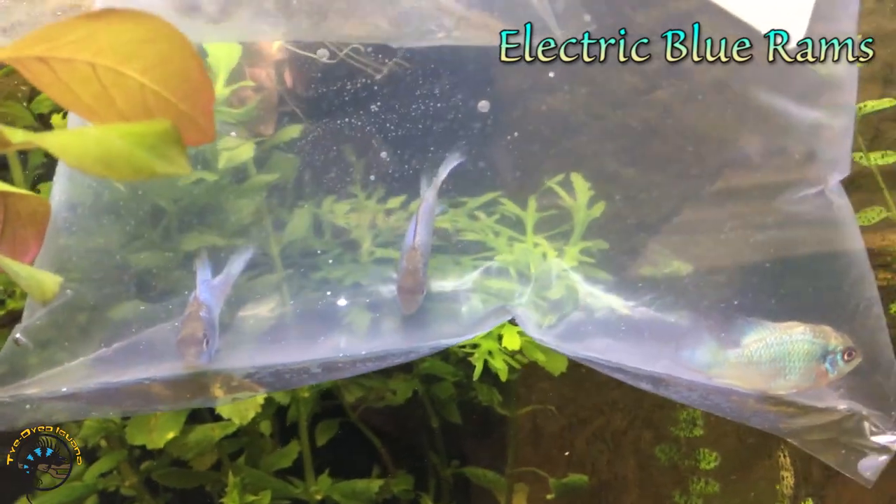Now these guys are really awesome - we haven't had these in a long time. These are electric blue rams.